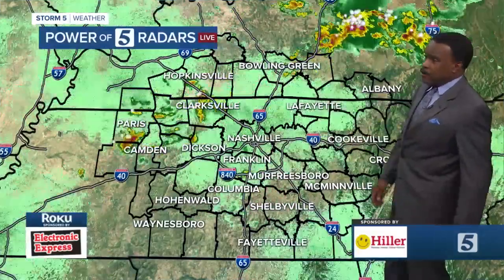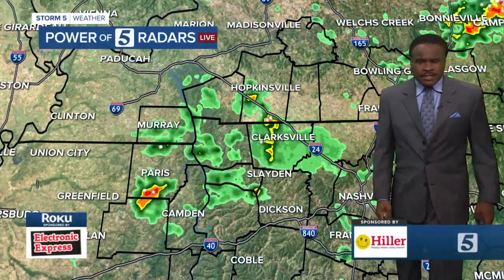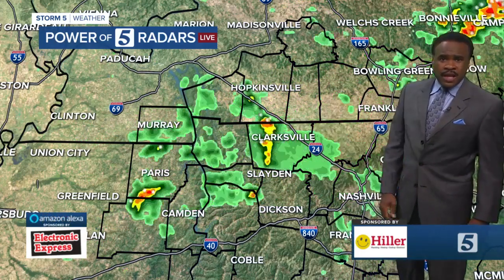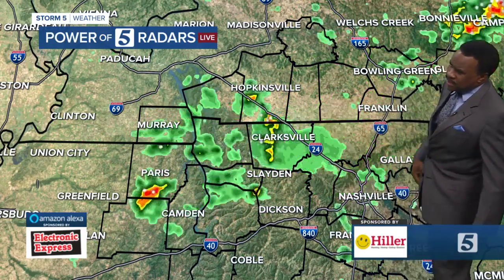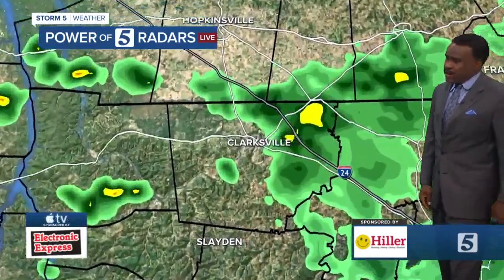Here's a look at what's happening on radar. Not a whole lot going on in southern middle Tennessee, with the exception of a spotty shower here or there. A couple of waves of rain have moved across parts of Montgomery County, Stewart County, and Robertson County. Right now a little bit of light rain in the northern half of Davidson County.